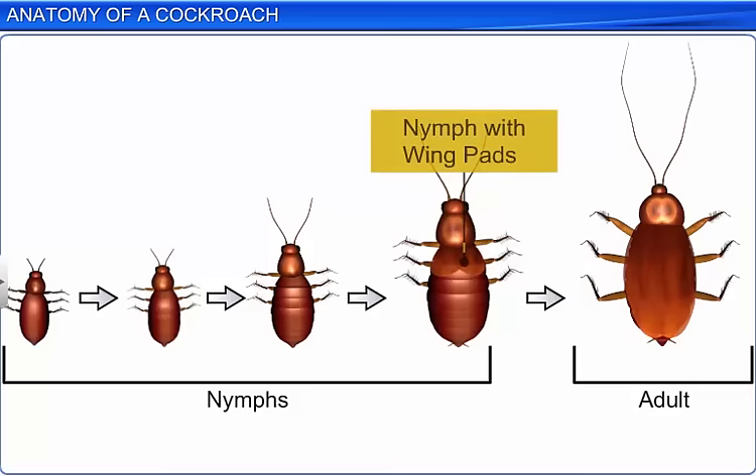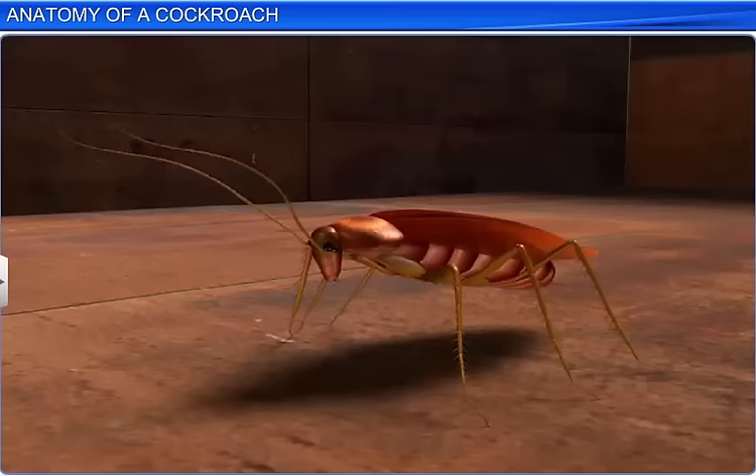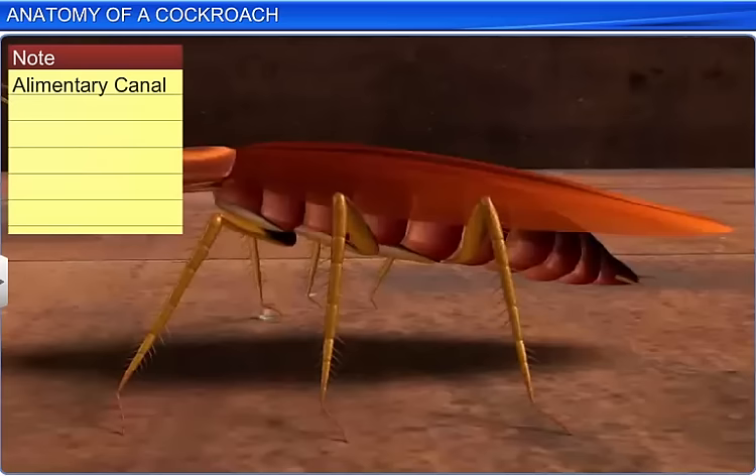We've just studied the anatomical features of a cockroach, such as the alimentary canal and the blood vascular, excretory, nervous, and reproductive systems.